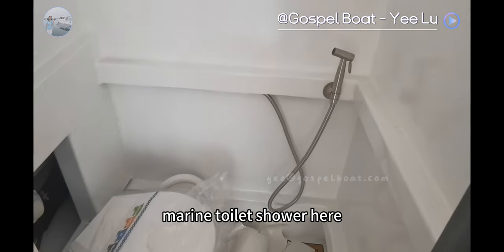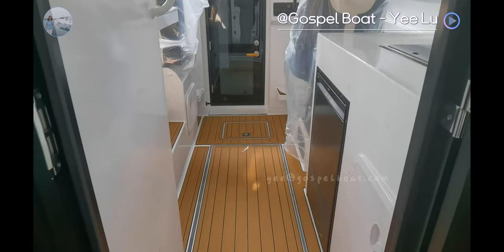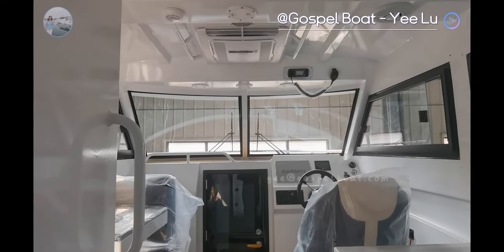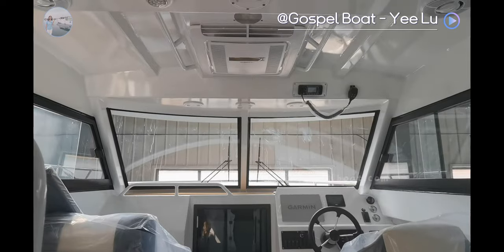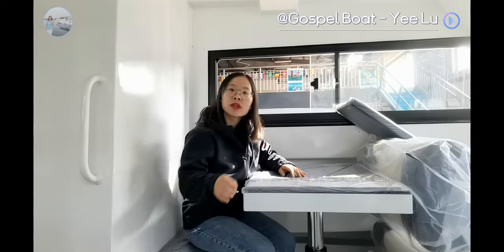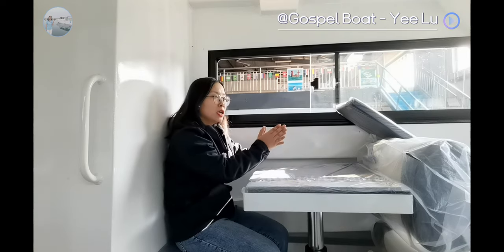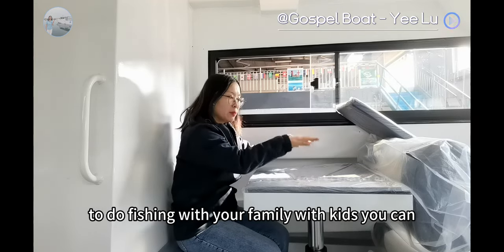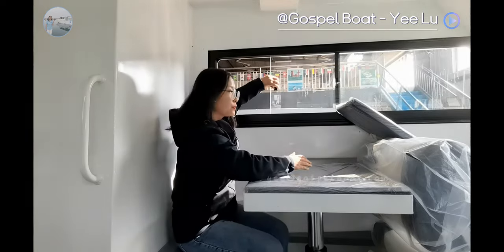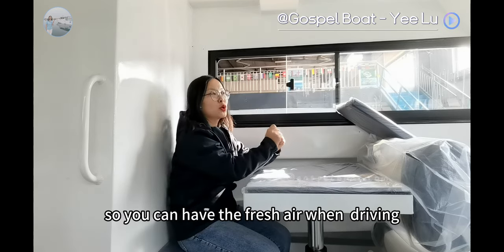We are in the toilet — shower here, and holding tank pump. On the left, we can see the lift table, two-size seats, and also the storage box here. It can seat three people, or if you would like to do fishing with your family and kids, you can put it down and your kids can lie here. There is a sliding window so you can have fresh air from this window or the front window when you are driving or fishing.